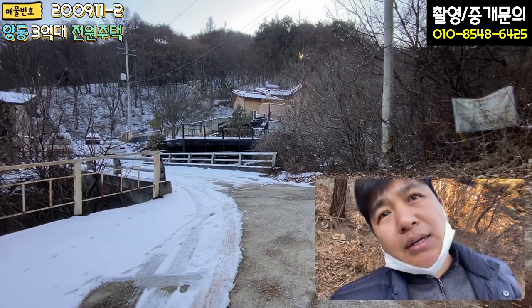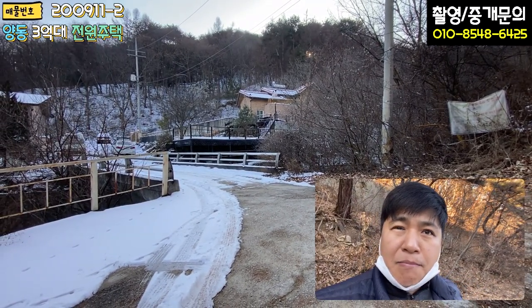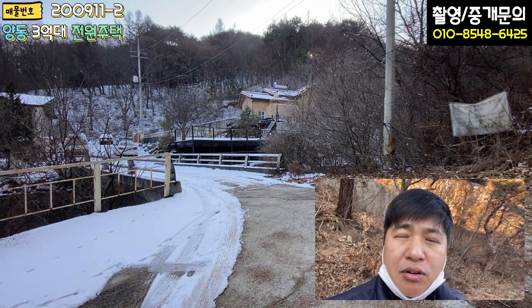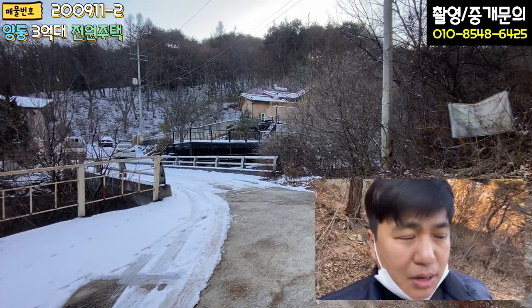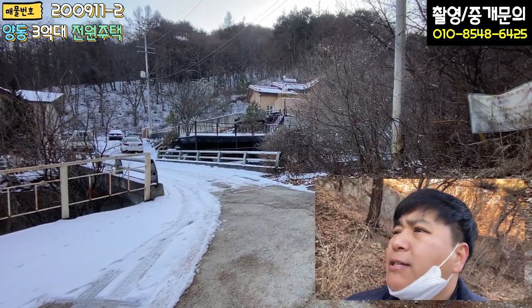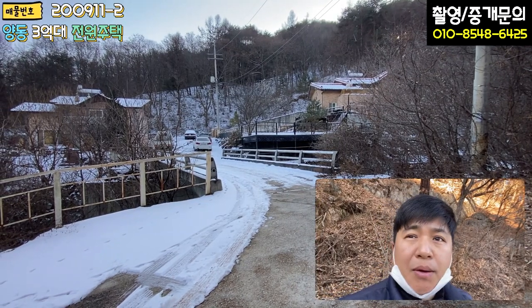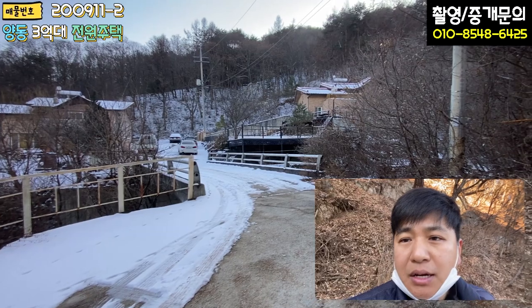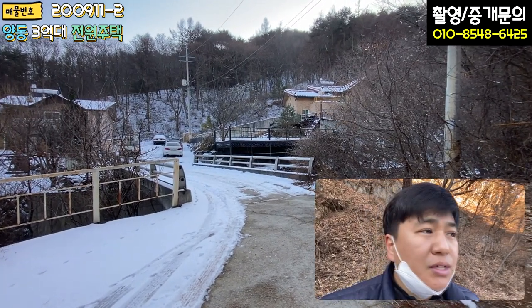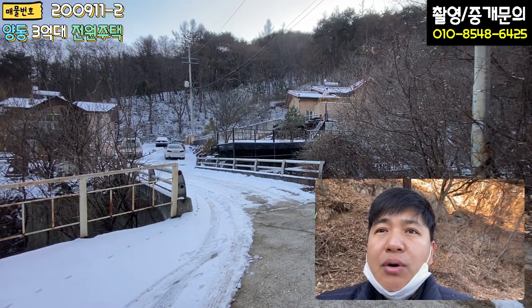완전히 산골짜기이고 아방궁 스타일의 별장이다, 이런 컨셉으로 보시면 되고 3억대라는 게 큰 메리트죠. 철근 콘크리트조 주택으로 이 정도 주택 면적을 가지고 있는데 3억대다, 이게 메리트라고 말씀드릴 수 있겠습니다. 개정리가 멀긴 합니다만 오늘 매물 외관부터 내부 한번 둘러보시겠습니다.